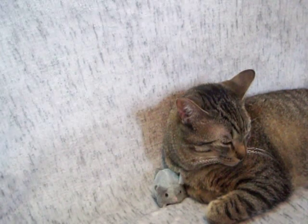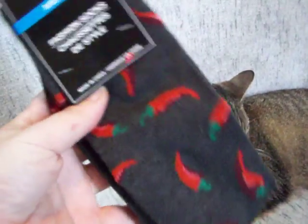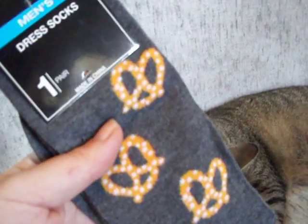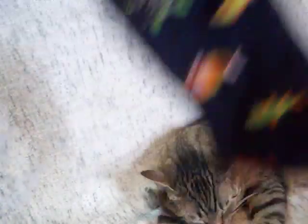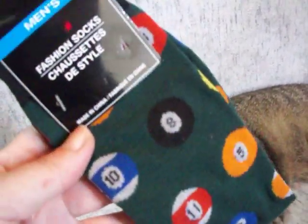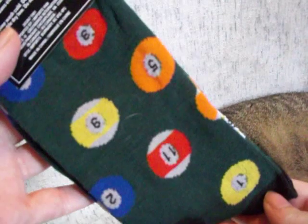I picked up some socks — a couple of pairs of chili pepper socks, pretzels, fish, and pool table balls, which are really cute because the green looks like the felt of a pool table. I like those a lot.